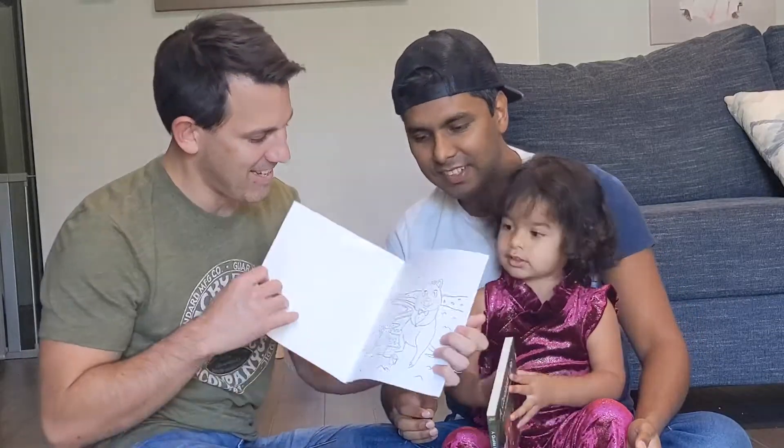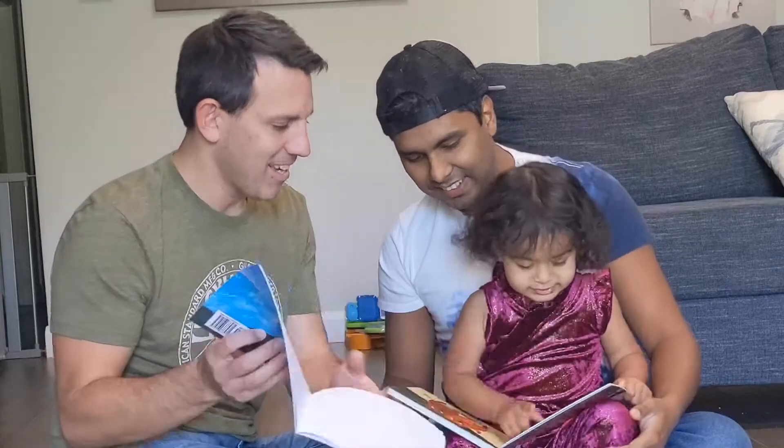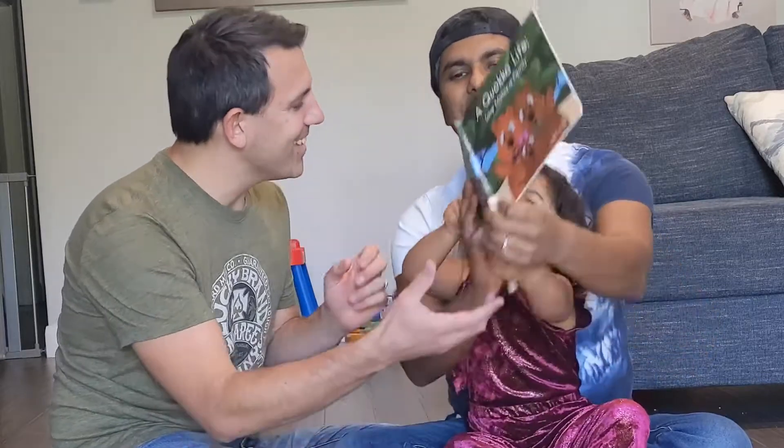So we have the book and the coloring book! They love it very much! Yeah, that's right!